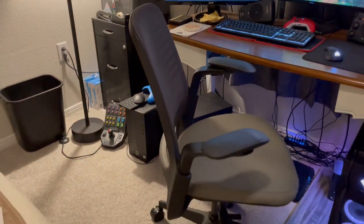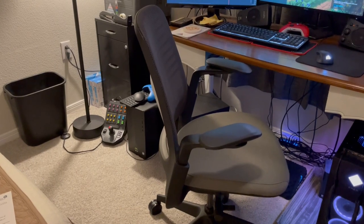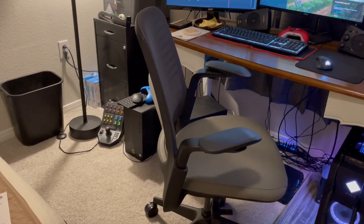Gaming chair — well, it's not actually a gaming chair. This is just a nice ergonomic office chair.